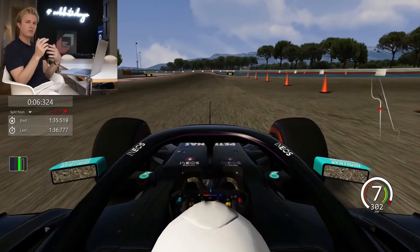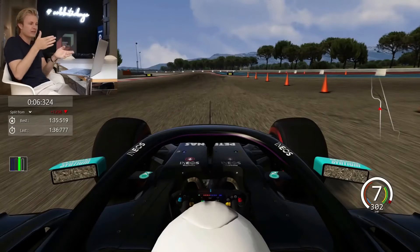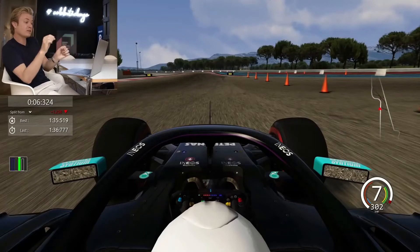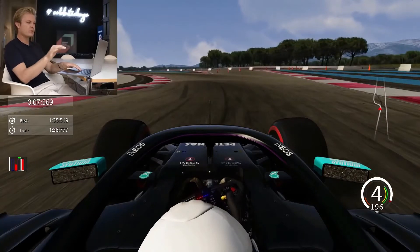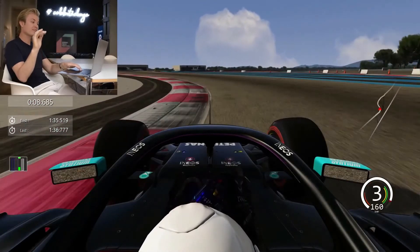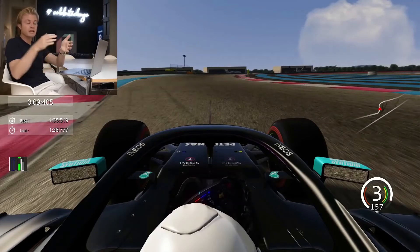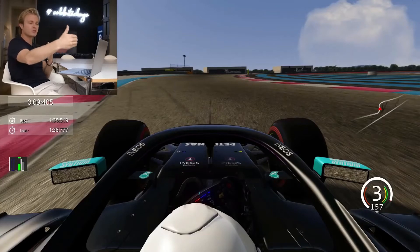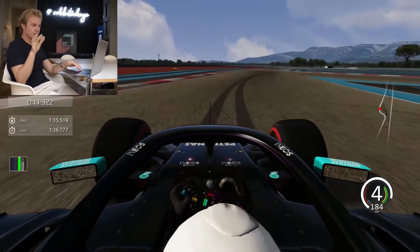Coming down the straight, probably in eighth gear — seventh in the simulator, but that's probably incorrect — and you're braking around 75-80 meters. You've got to stay wide for a long time because the corner closes in late, which is always the most difficult type of corner. Front inside locking is often a problem. Stay out, stay out, then cut in at the very end for a late apex, then stay a little bit left to get a beautiful run into the second part and great acceleration down the next straight.